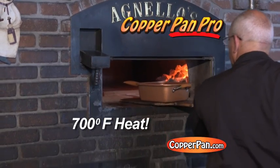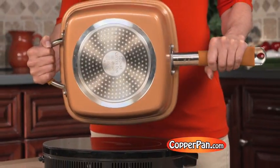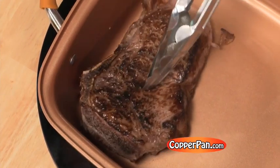Heat tolerant to 700 degrees, the ceramic surface never flakes or peels. Copper Pan Pro's advanced stainless steel induction plate heats food evenly on any cooking surface, so you can sear like a pro and brown edges at the same time.